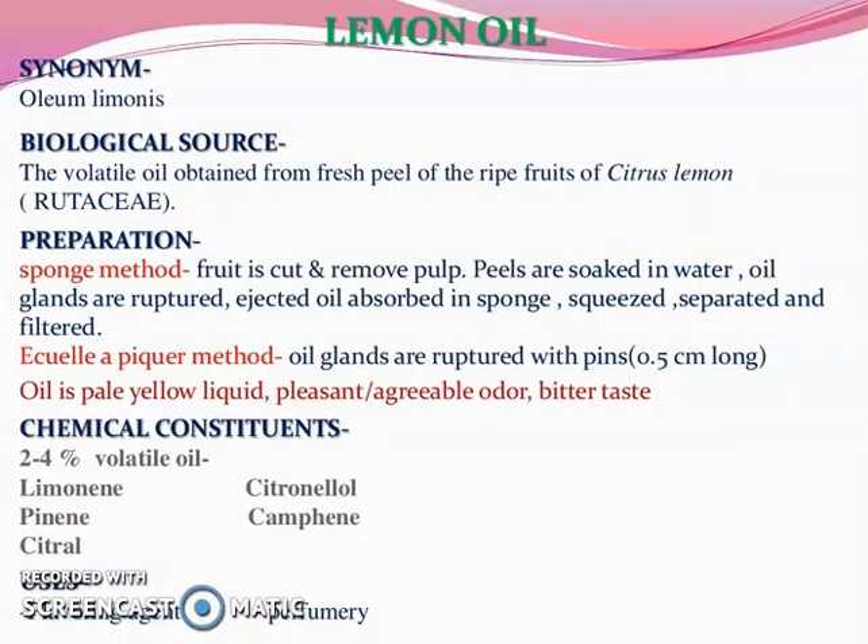Lemon oil — synonym oleum limonis. Its biological source: the volatile oil obtained from the fresh peel of ripe fruits of Citrus limon, belonging to the family Rutaceae. Preparation by sponge method: fruit is cut and pulp is removed, peels are soaked in water and oil glands are ruptured, ejected oil is absorbed in a sponge, then squeezed, separated, and filtered. In the ecuelle method, oil glands are ruptured with pins 0.5 cm long. Oil is pale yellow with a pleasant, agreeable odor and bitter taste. Chemical constituents are 2–4% volatile oil, limonene, citronellal, pinene, camphene, etc. It is used as a flavoring agent and in perfumery.